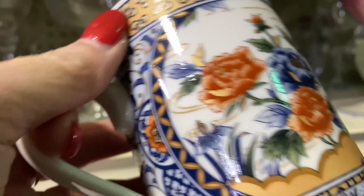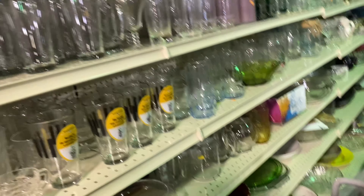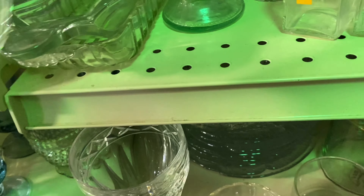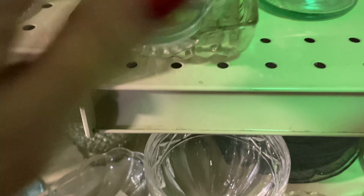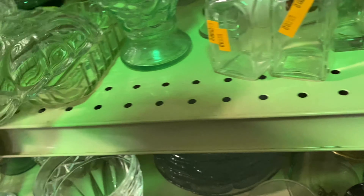Oh, I loved this mug too. I did a double take on the maker — it was Pottery House, made in Japan — and I spent a good bit of time looking through all of the mugs just to see if I could find a match, but I did not. I think I originally put it in my buggy, but I did put it back at the end.